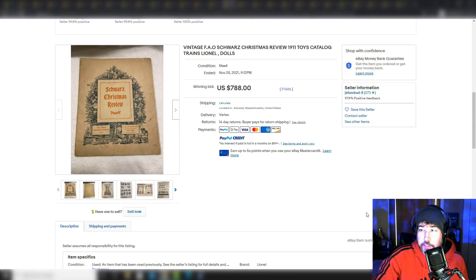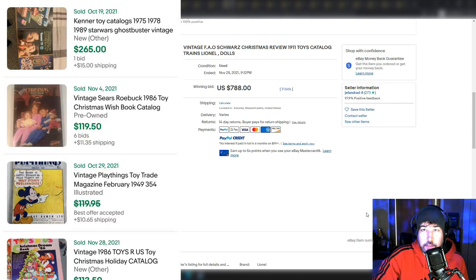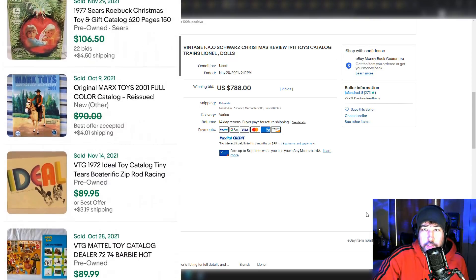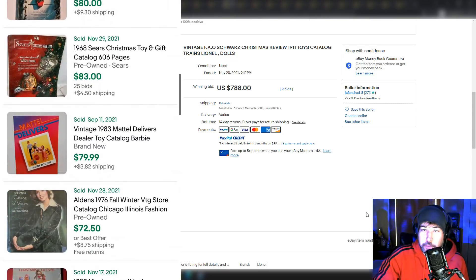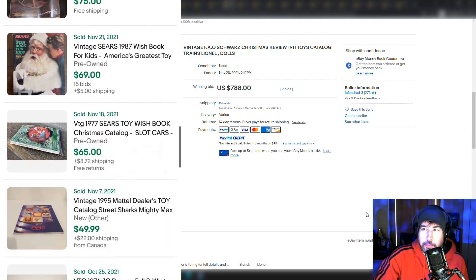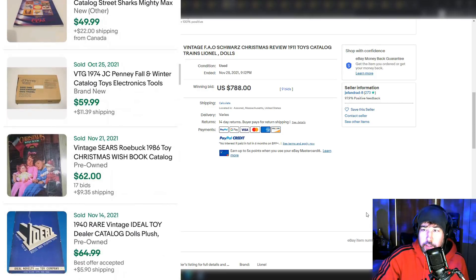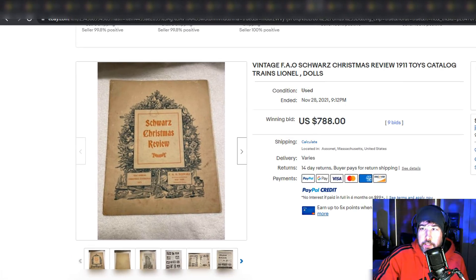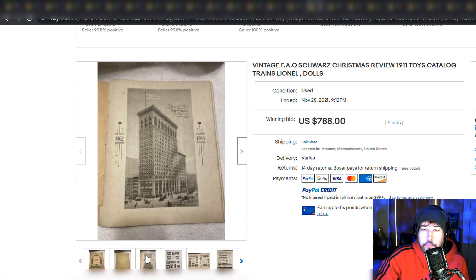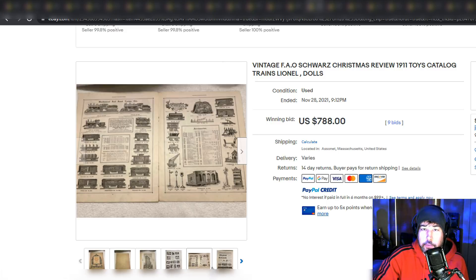Vintage toy catalogs — even some from the nineties, like Sears or JC Penney catalogs that I looked at as a kid — some of those can sell for decent money, especially if you're picking them up at a yard sale for a quarter. A lot of people don't put those out to sell because they don't think they're worth anything. But here's one from 1911 — a toy catalog featuring trains and Lionel dolls. Very cool, very collectible. You could find this in a drawer at an estate sale. You just never know.